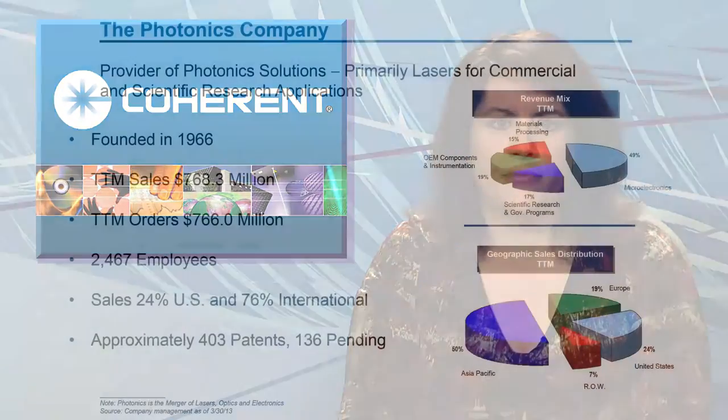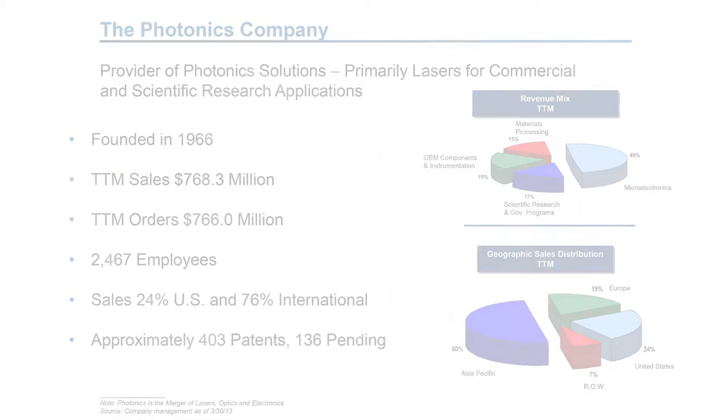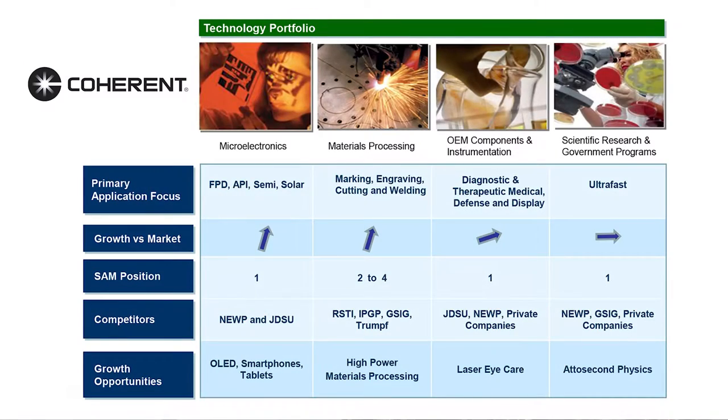Record bookings for materials processing, including the first large order for its one kilowatt industrial fiber laser, helped Coherent report a profit of $15 million for the second fiscal quarter of 2013. The earnings were up slightly over the first quarter's $14.2 million profit, which resulted from $183 million in sales. The company's materials processing orders for the quarter set a new record of nearly $35 million — an increase of 30% over last quarter, with much of the growth coming from high power applications.